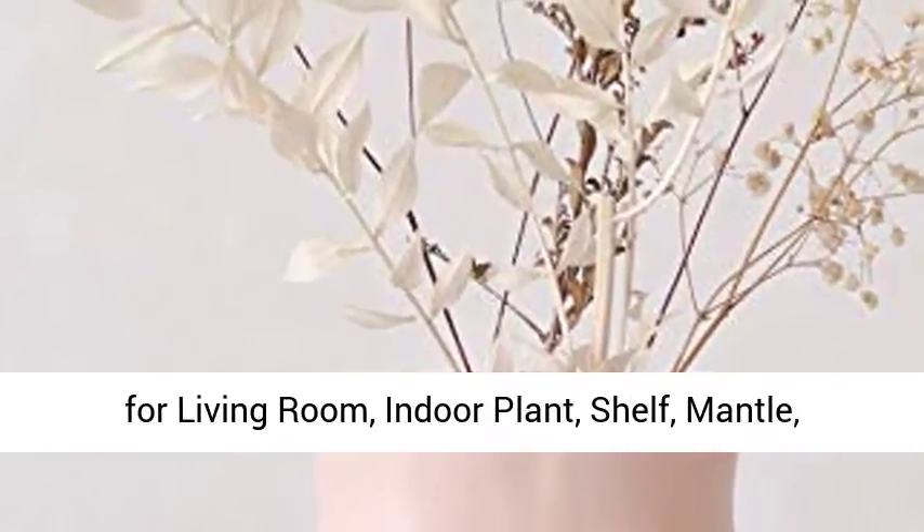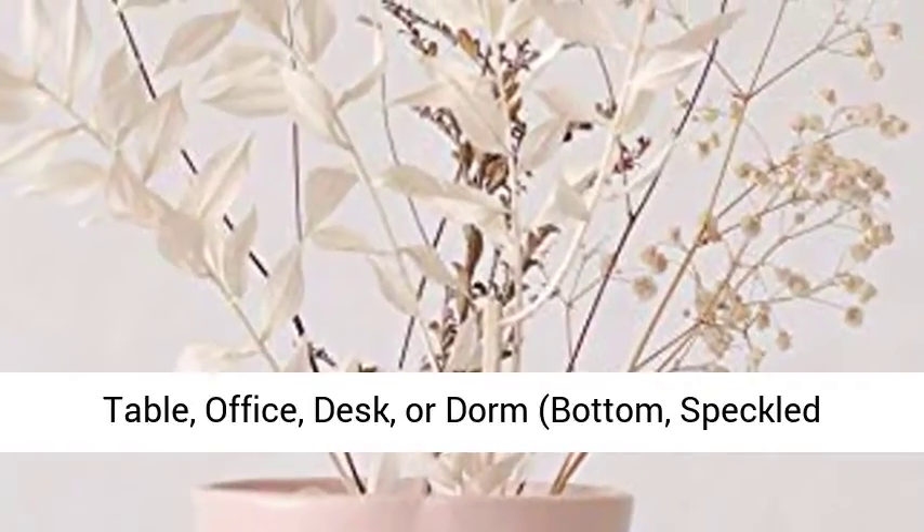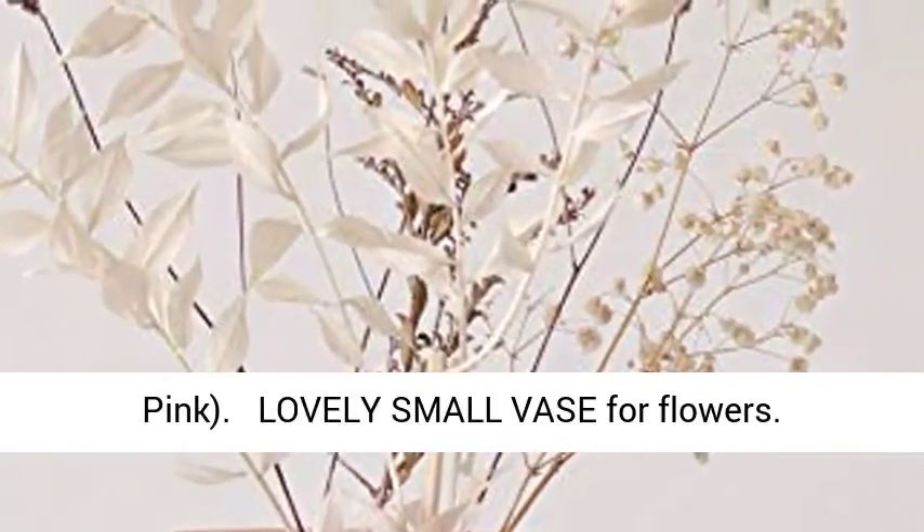Small accent piece for living room, indoor plant display, shelf, mantle, table, office, desk, or dorm. Speckled pink.